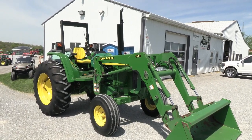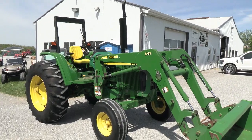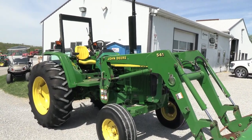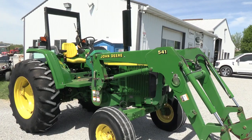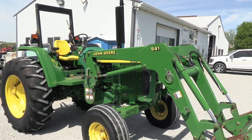It has 102 engine horsepower and is a 4-cylinder John Deere diesel engine. The engine is prior to all the Tier 4 emission regulations, so it has none of the Tier 4 emissions on it.